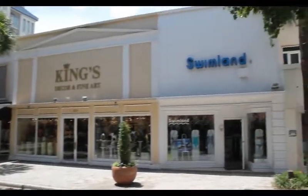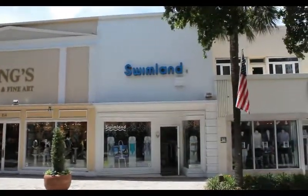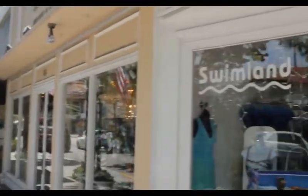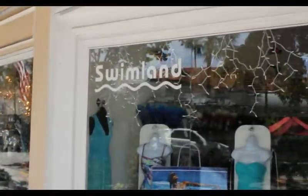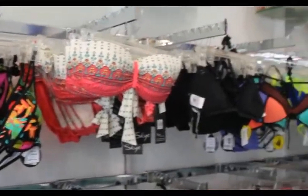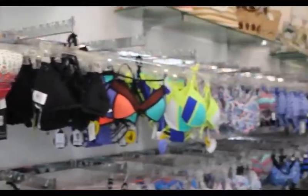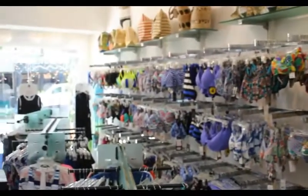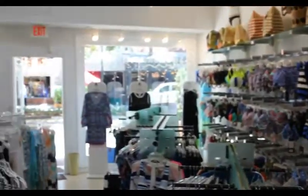Located at 812 East Las Olas Boulevard is Swimland. Being a longtime staple of women's bathing suits in the South Florida area, Swimland was looking for a lighting solution to brighten up their merchandise and to create more excitement for their shoppers. Las Olas Boulevard is a vacationer's hotspot and Swimland knew that they had to stand out to be noticed.